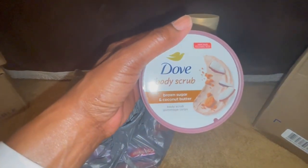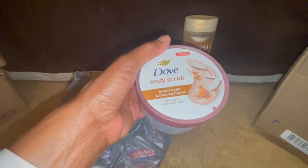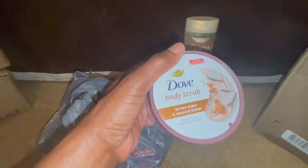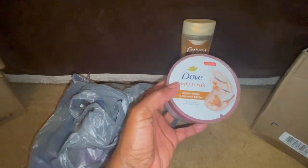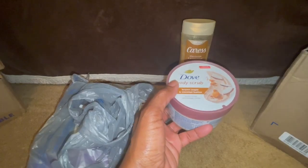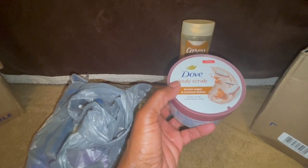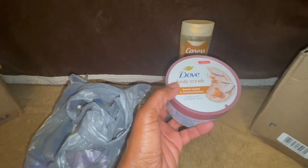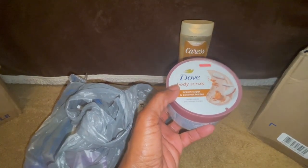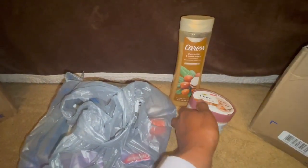I did pick up the Brown Sugar and Coconut Butter Dove Body Scrub to go with this one. I think it'll pair well together, and I like Dove's scrubs. I think Tree Hut is probably the one that has mastered scrubs so far, but I do use the other ones, and so I've got this one to pair with that one.